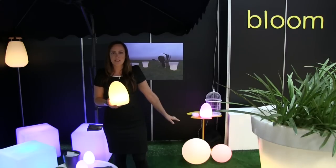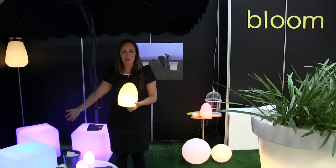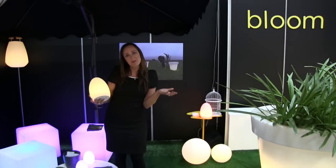We've got floating balls just here which float on water, so you can light up your pool. We've got ottomans which you can sit on — you can literally throw your furniture in the pool.